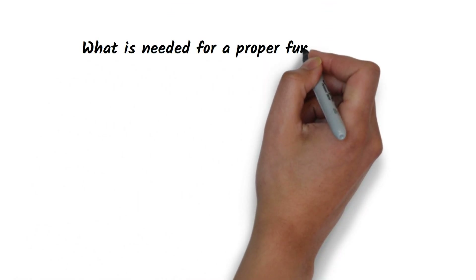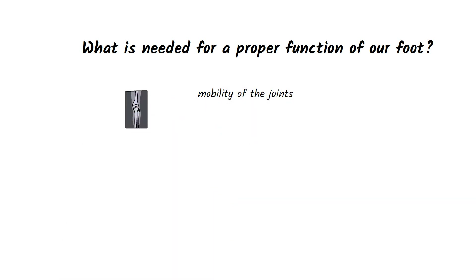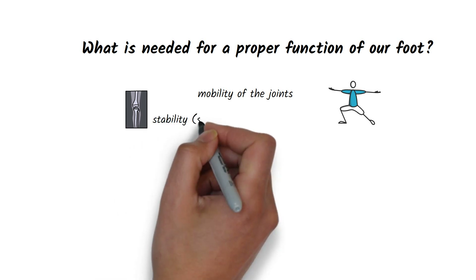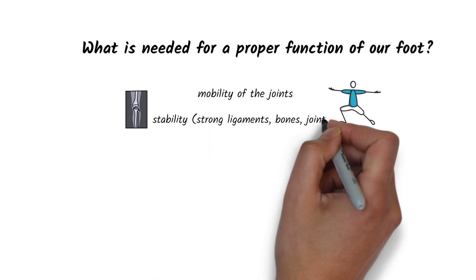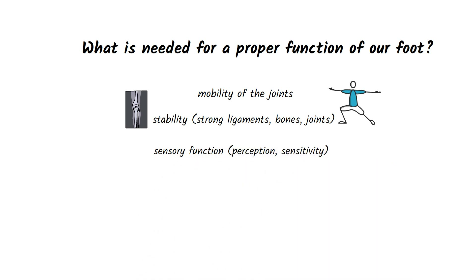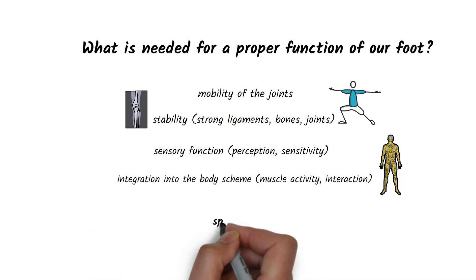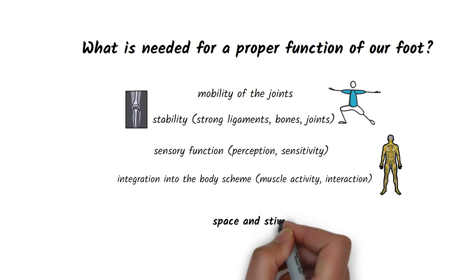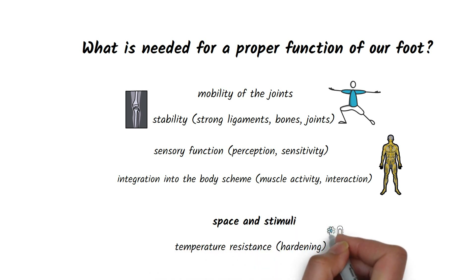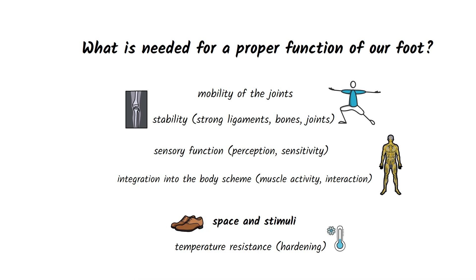To summarize what is needed for proper foot function: our joints must be sufficiently mobile, and at the same time stability is required, so we need to have strong ligaments, bones, and joints. Our feet must also be perceptive enough to sense environmental stimuli and have to cooperate with the rest of our body. Simply put, our feet need enough space and stimuli. That's why our shoes should be wide and soft enough so that the foot has room to move and can consistently receive impulses from the environment to which it responds.